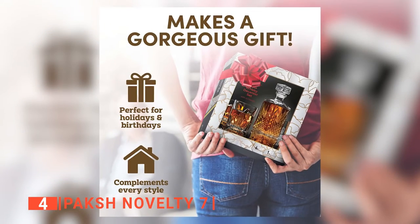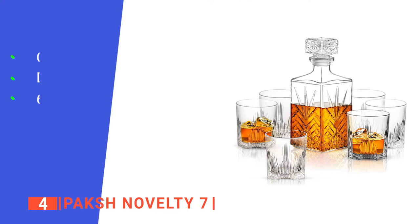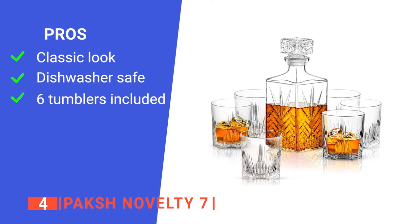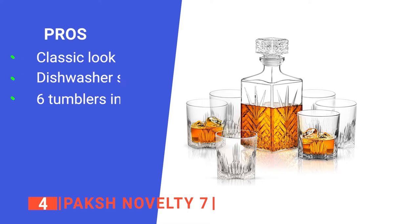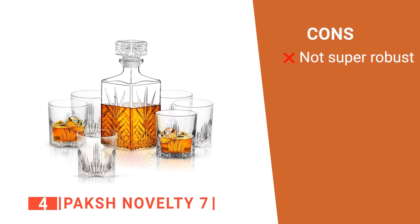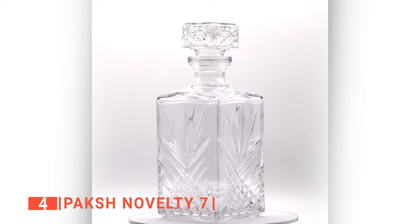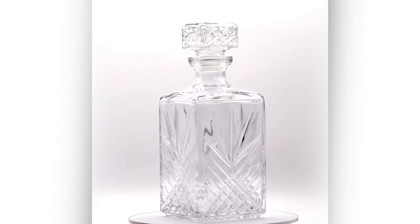This is a timeless 33.75-ounce decanter that is sure to suit any home. Its pros are: it is designed with diamond-shaped glass cuts that reflect light; it is dishwasher safe; and it comes with six good-quality tumblers. However, because it's made of thick but standard glass, it's relatively fragile if mishandled. The Pax Novelty 7 is a sleek whiskey decanter designed to bring a touch of class to all your parties and events.